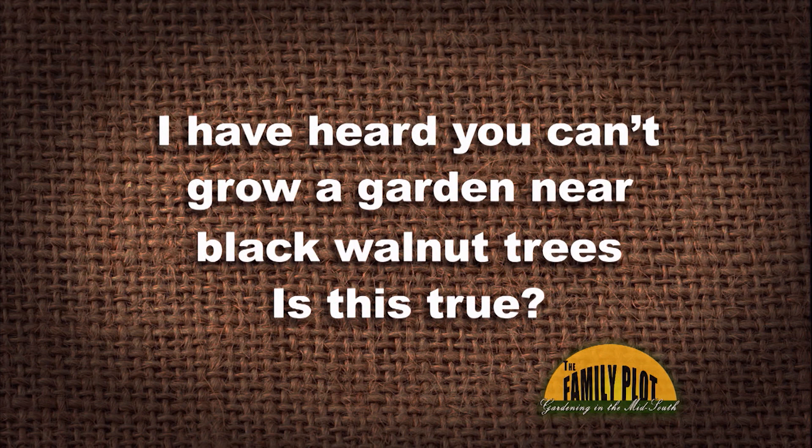Is it the black walnuts, the soil, or something else? This is from J.A.D. from Jackson, Tennessee. So how about that? Let's look into it.